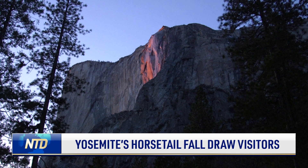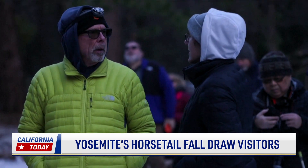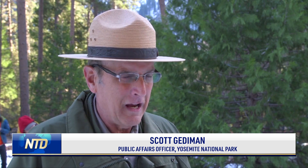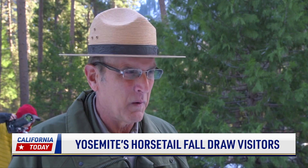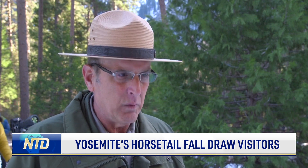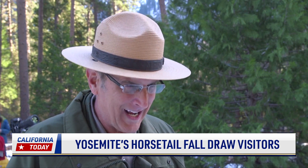Yosemite Public Affairs Officer Scott Gediman says luck plays a big part. "It's a hit and miss kind of thing. I remember being here a few years ago — it was absolutely beautiful. And then literally five minutes before it was going to start, a cloud came in and just destroyed it. So it's one of those things where we always recommend to people: if you really want to see it, give yourself more than one night."